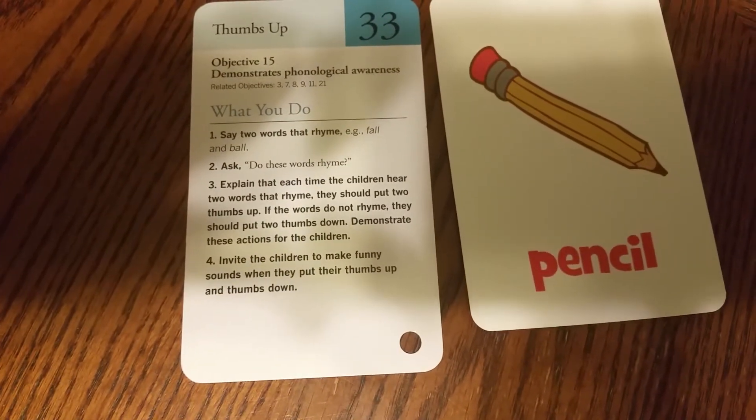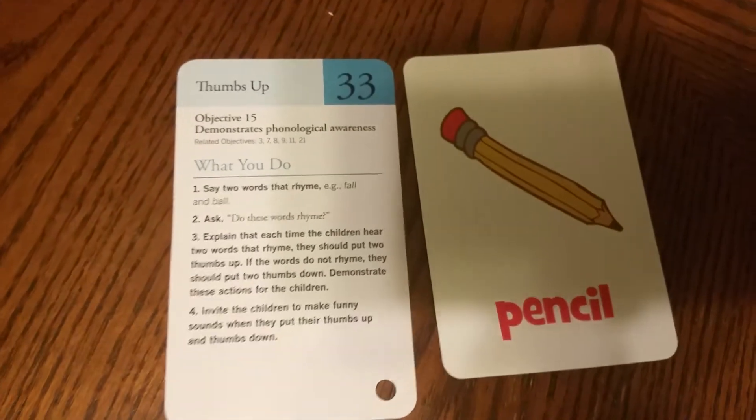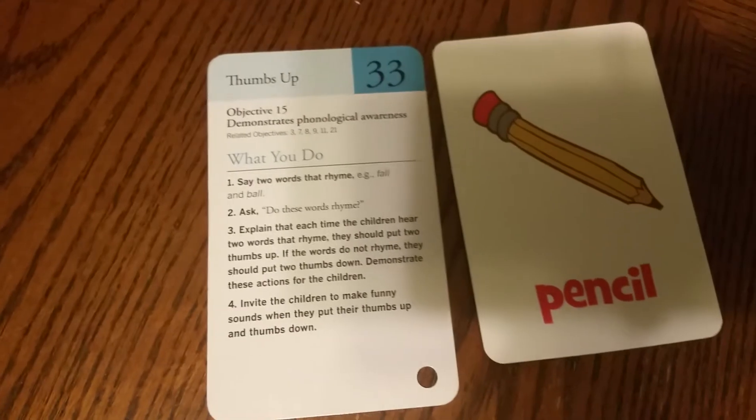Pencil and paper. Two thumbs up or two thumbs down. Does it rhyme? Pencil and paper.